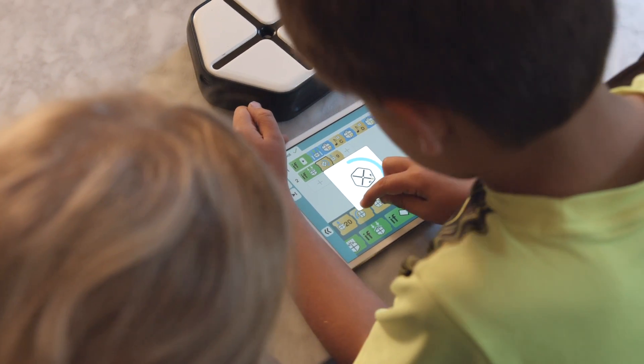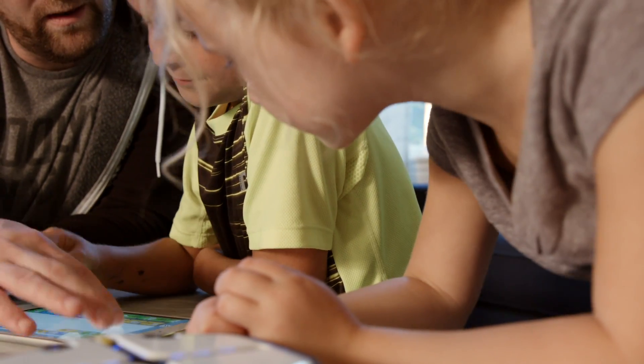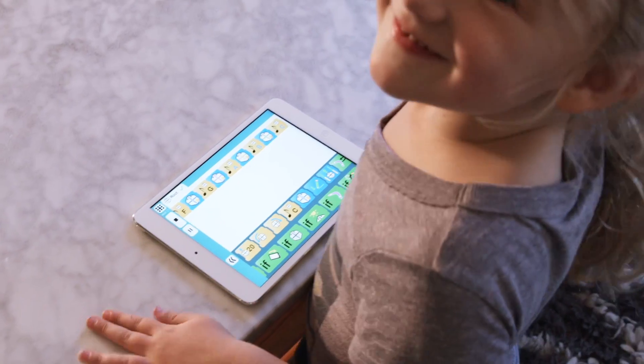At first, coding with Root might look like simple blocks, but this coding is very real. Root engages the part of a child's brain that thinks analytically, and unleashes the creativity within.